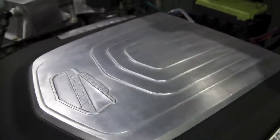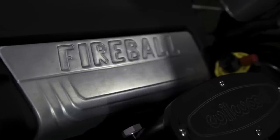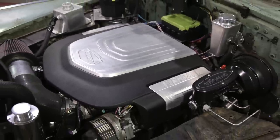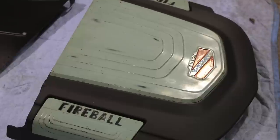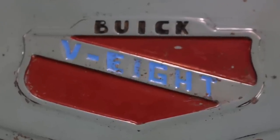We CNC'd these insert plates that added on to the top cover, and then we worked to paint-patina those. The idea was to take the Fireball font and vintage Buick graphic and create more synergy between that state-of-the-art motor and the not-so-state-of-the-art body.